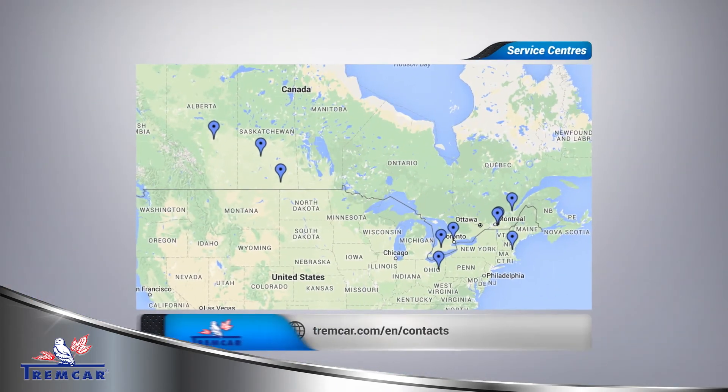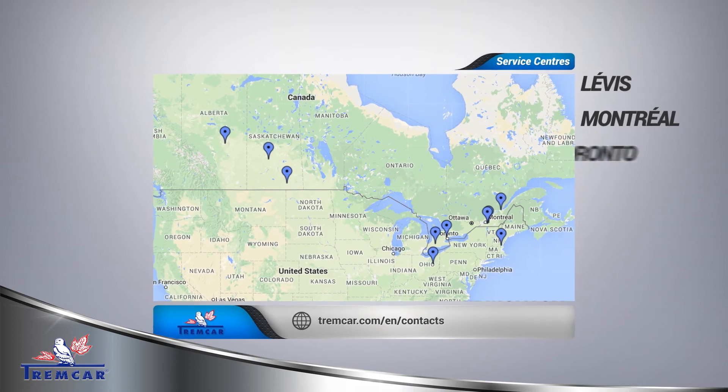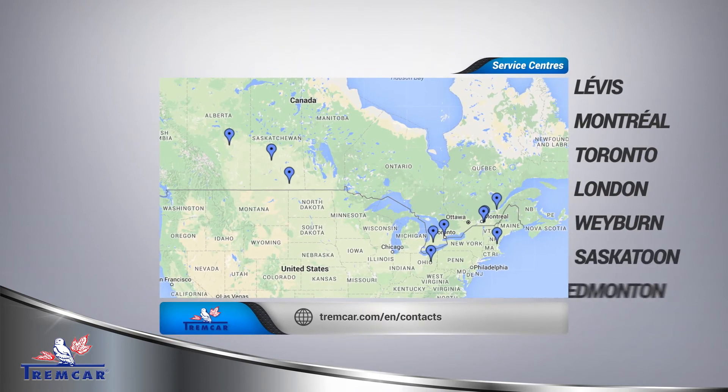Tremcar has service centres across Canada. We have service centres in Levy, Quebec, Montreal, Toronto, London, Weyburn, Saskatoon, and Edmonton, Alberta. That allows customers to be supported with our equipment across the country. Thank you.